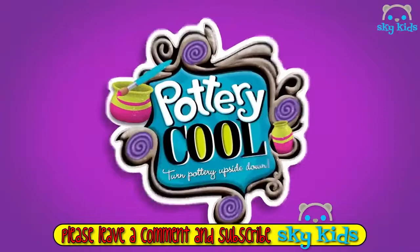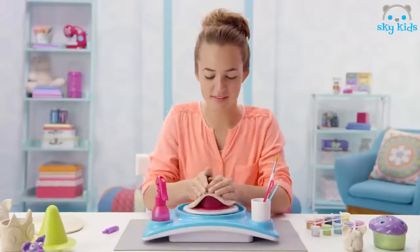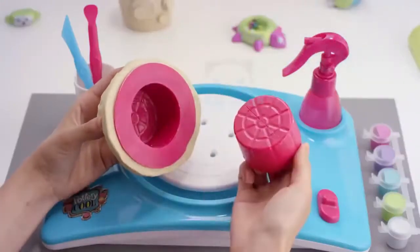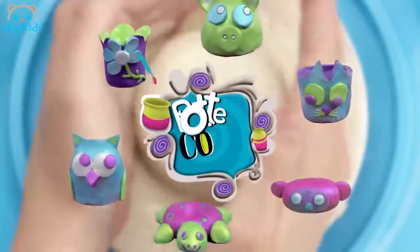Pottery Cool Studio. A whole new way to make pottery — upside down. Pick a mold and place the clay on top, like this. Now shape. You can make cool pottery. It's so easy. Now decorate. Pottery Cool.